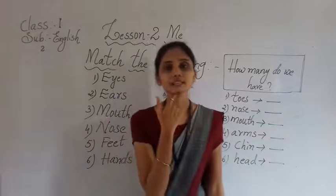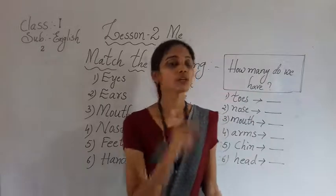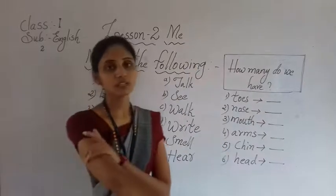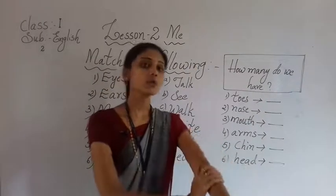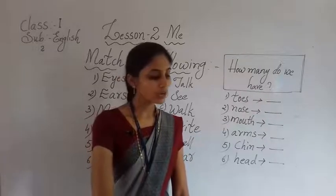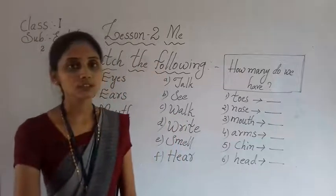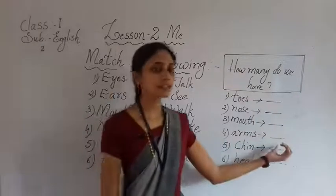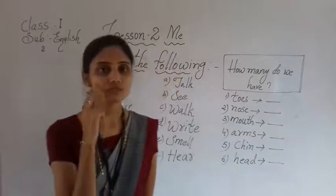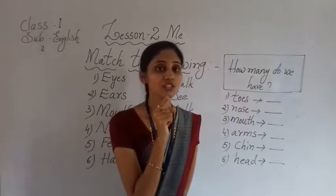Next, mouth — look at my face, this is my mouth. How many mouths do you have? Write the number. Arms — these are our arms. Look at your arms, how many arms do you have? Write the correct number. Next, chin — this is our chin. How many chins do you have? Write the number.